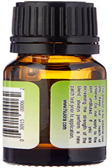Nucura Bay Laurel Pure Essential Oil, 0.34 oz. Bay Laurel Essential Oil by Nucura has an aroma that is spicy while being camphoraceous and herbaceous. Often, Bay Laurel Essential Oil is confused with Bay Rum Essential Oil because of the very similar common names.